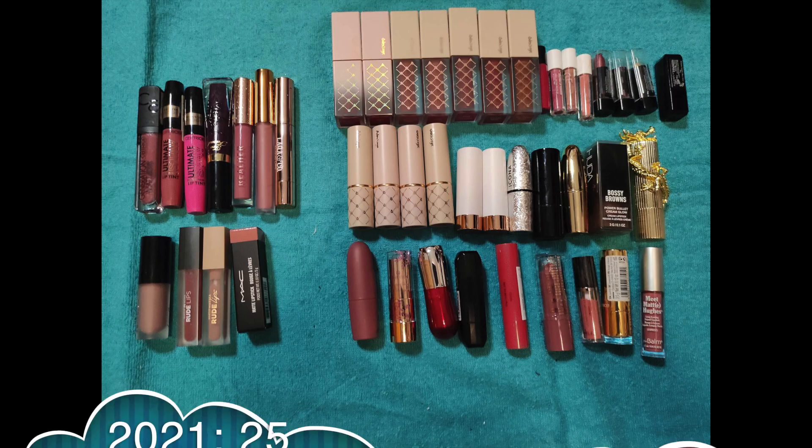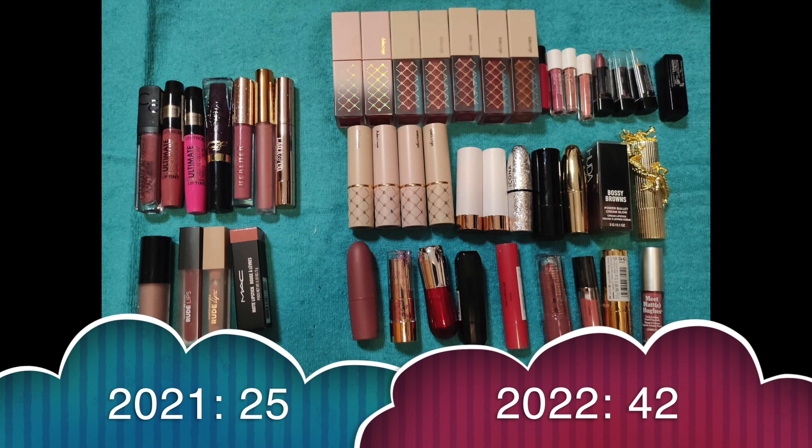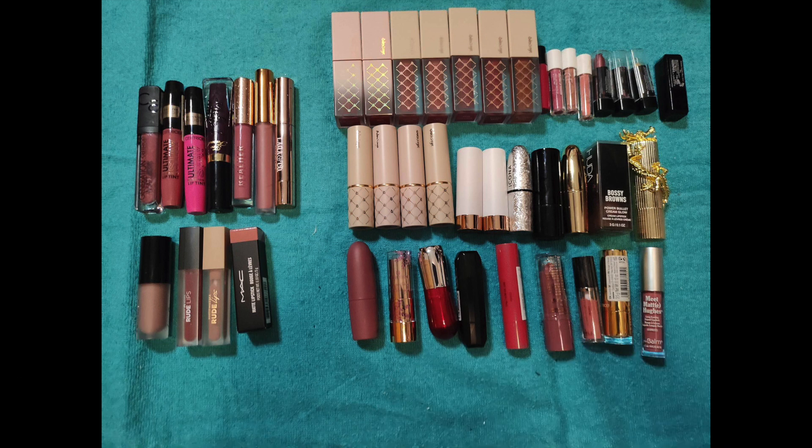Lipsticks or lip stains: I had 25, gained 21, used 1 up and decluttered 3 that were going bad, so now I have 42 lipsticks/stains. Way too much for me again because I don't really love this step — if I didn't have any I'd be fine with a lip gloss. I can use lipsticks and I enjoy it sometimes, but I wouldn't use them unless I had projects like these.